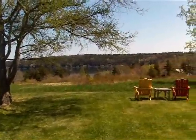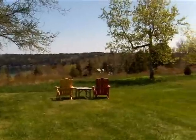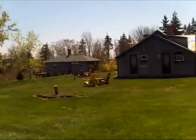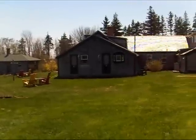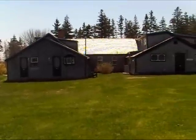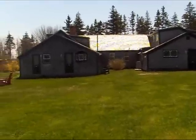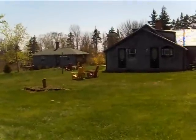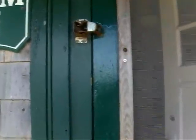It's a fabulous sunny day, May 12th, 2009, in the front yard of the Inn at Whale Cove Cottages. We'll have a little tour of the rooms. Here we are at the front door of the restaurant, and this is our living room.